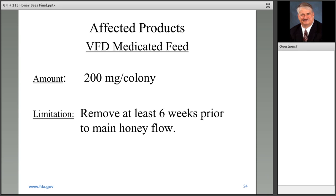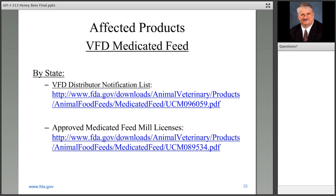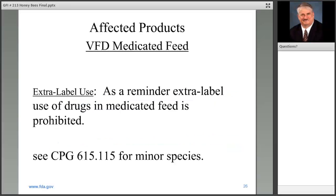We've had questions about where folks might be able to get the VFD medicated feed products. We have posted on the Center for Veterinary Medicine website a list of each of the folks who have notified us of their intent to distribute VFD medicated feed. There are almost 10,000 folks that have done that, sorted by state on our website. With respect to medicated feed, a reminder that extra-label use of drugs in medicated feed is prohibited. We do have a compliance policy guide for minor species.